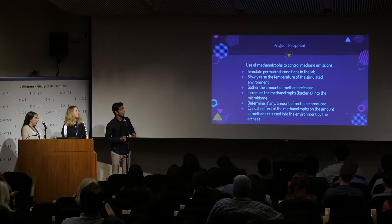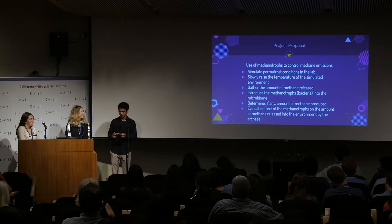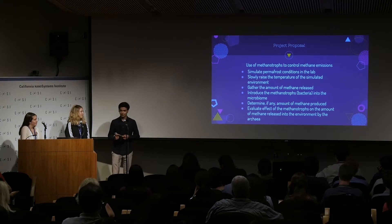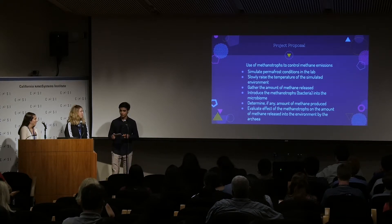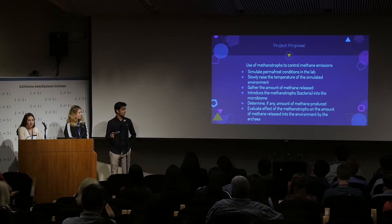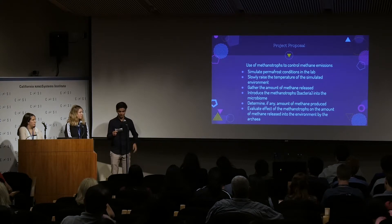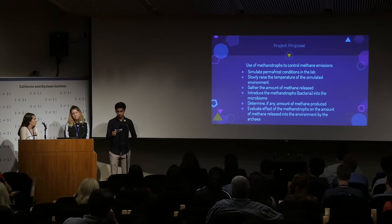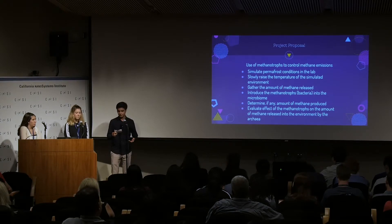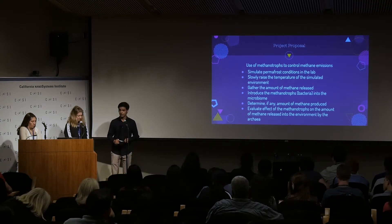Our project proposal is to introduce methanotrophs to control the methane emissions. They are bacteria that live in extreme environments — areas with limited oxygen, high methane levels, and limited concentrations of nitrogen and copper. They take in methane as energy and break it down. These conditions are very similar to that of the permafrost, so they could survive there as well. They oxidize CH4 methane using an enzyme called mono-oxygenase, whose essential cofactor is copper.